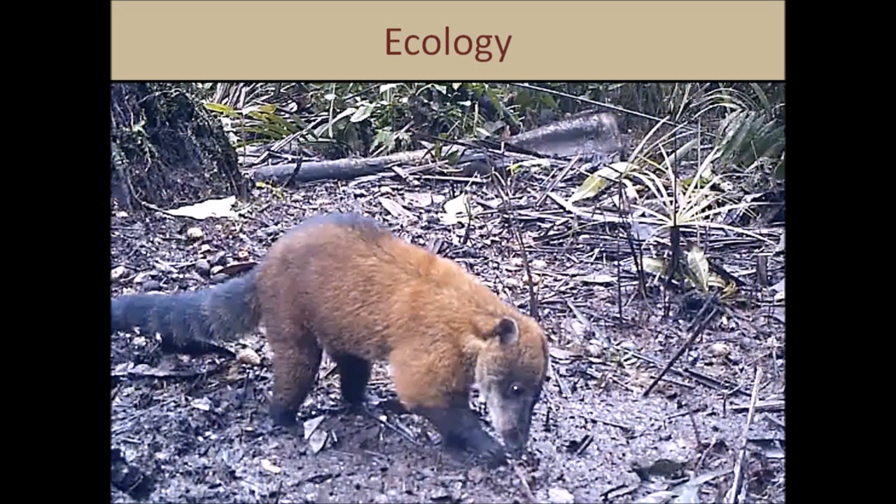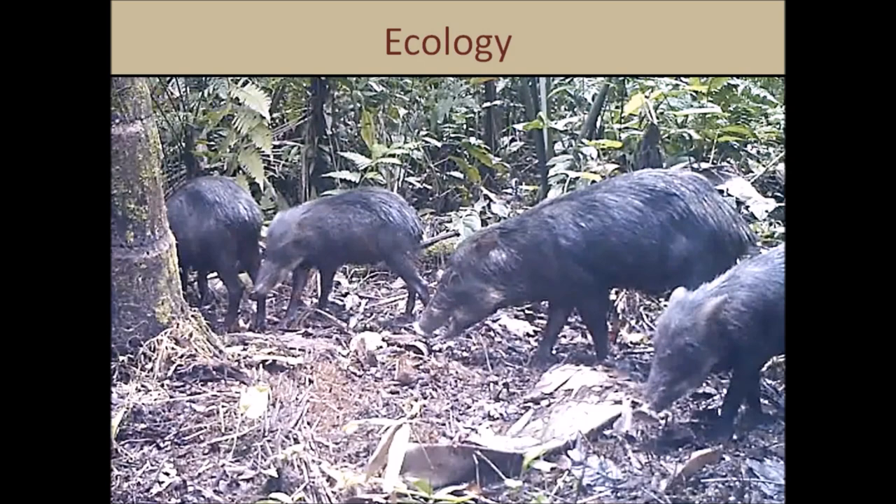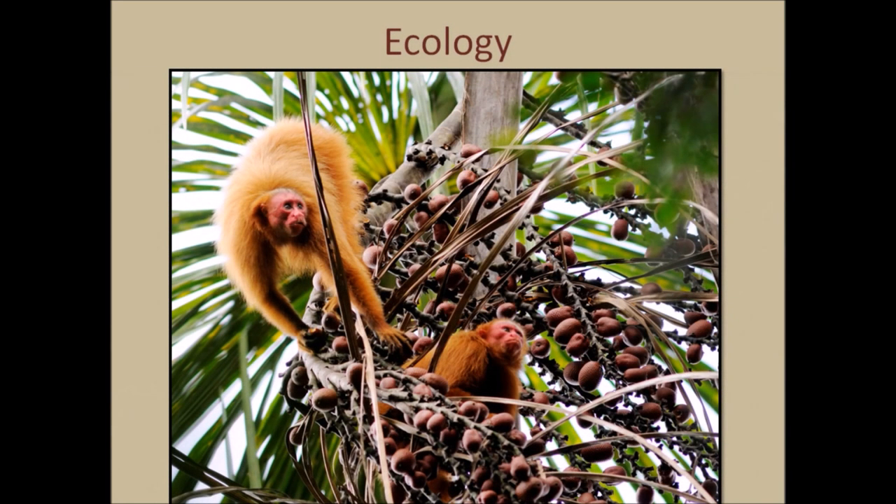This first one is a cuatimundi, which is an animal in the raccoon family. These are peccari, which are a type of wild pig, and these are red wacari monkeys, which are a species only found in a few places in Peru.